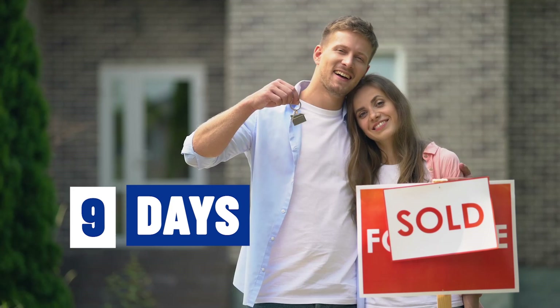Glenallen used to be mostly farmland, but now it's a growing suburb of Richmond, Virginia. Whether you're moving in nine days or 90 days, give us a call, shoot us a text, send us an email — all that information is below. Until next time, hope to show you around town.